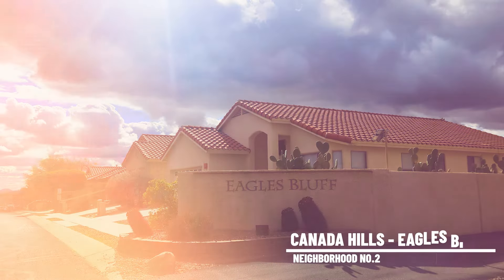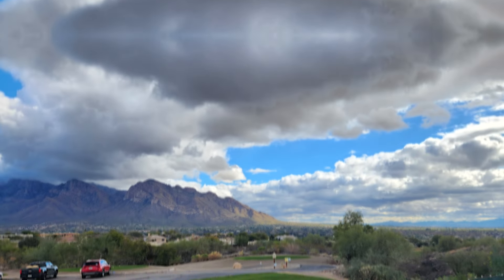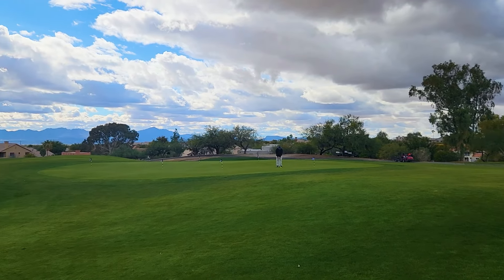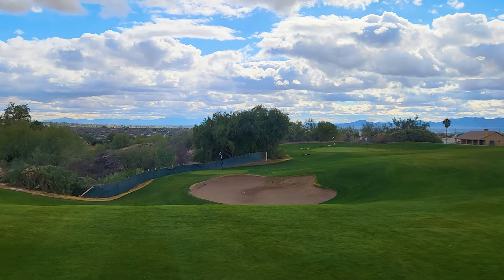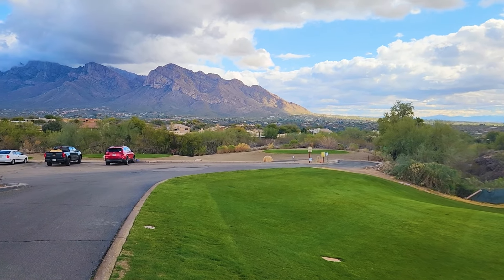We're over here in our second subdivision. In the large community of Canada Hills, this section that we're in right now is actually called Eagle's Bluff. There's currently a house behind us here for sale for $450,000. You're going to get just about 1,900 square feet, three bedrooms, two bathrooms, and phenomenal mountain views right there — push ridge behind us. It also offers golf course views. I don't think you're going to find many homes with better views in that $450,000 price range.